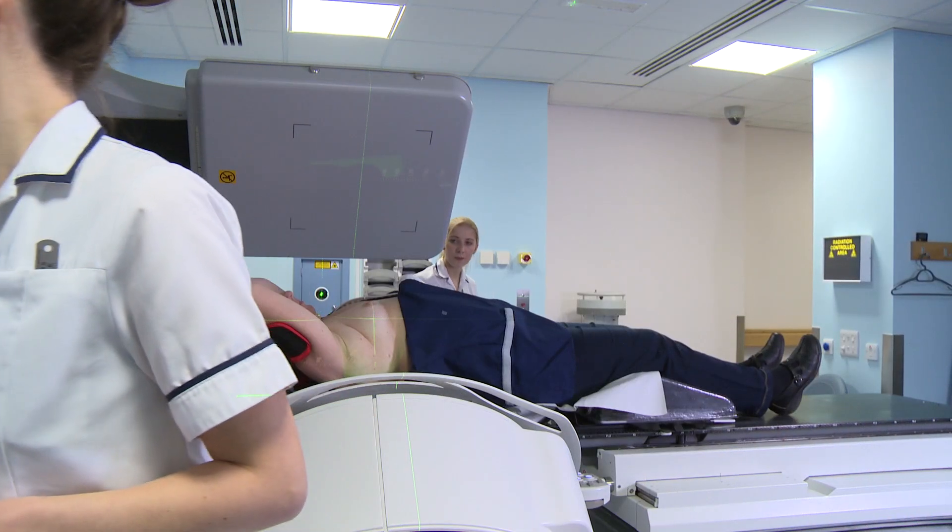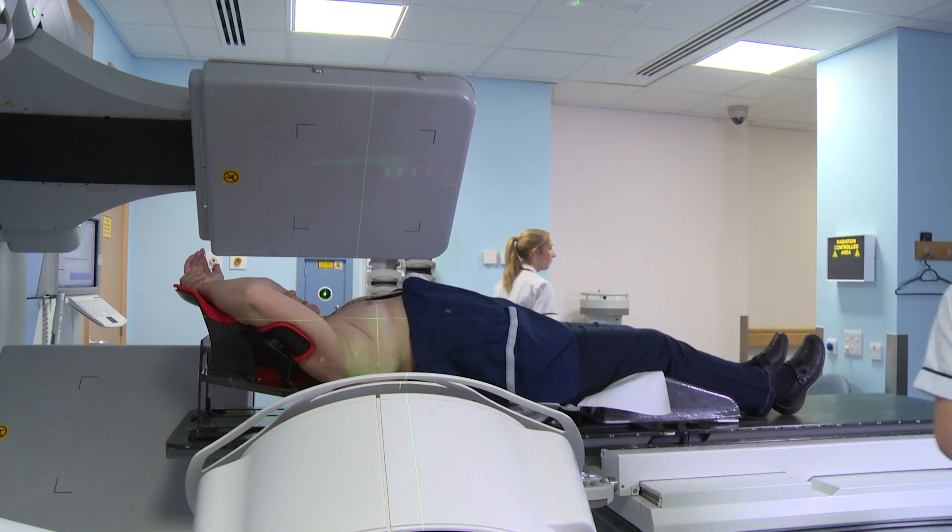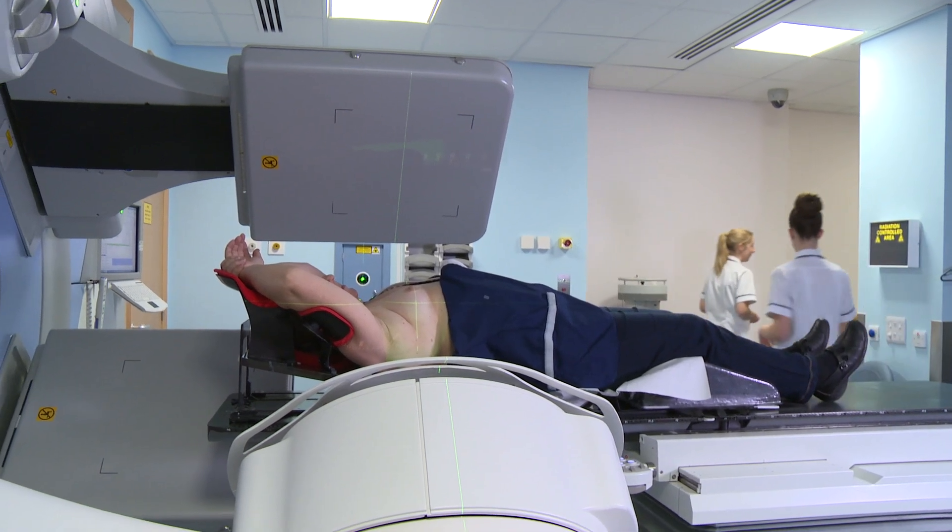We leave the room and control the machine from a separate room. This is so we aren't exposed to radiation.